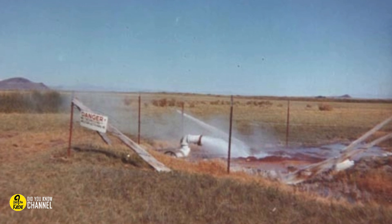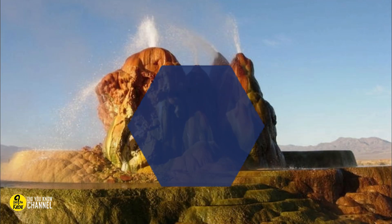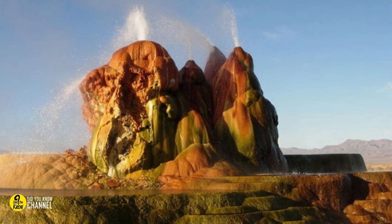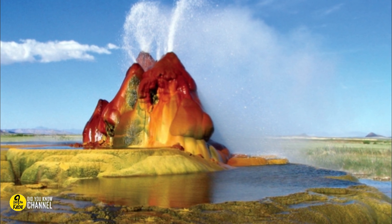In 1964 there was a second attempt, but it also failed because the water was too hot. After the second failure, they didn't cover the well properly. The result was jaw-dropping — the high water pressure flushes up minerals and gas that evolved into an awesome pile that just keeps growing.